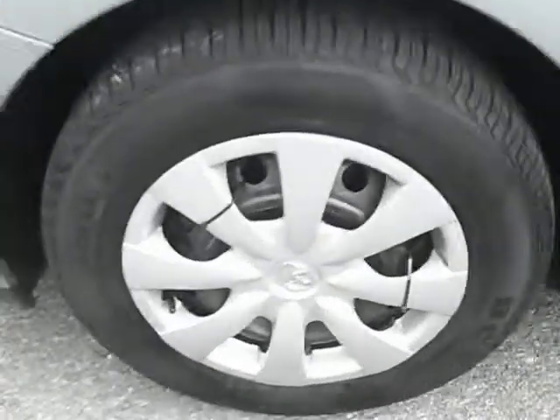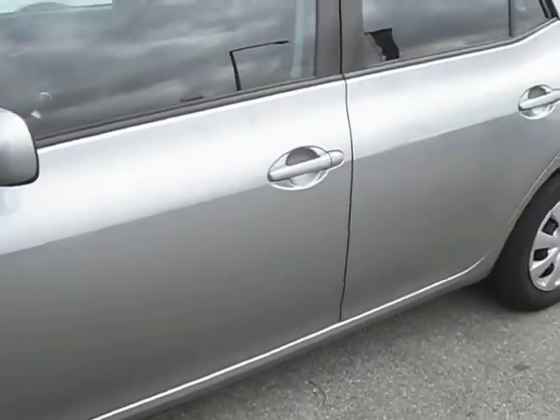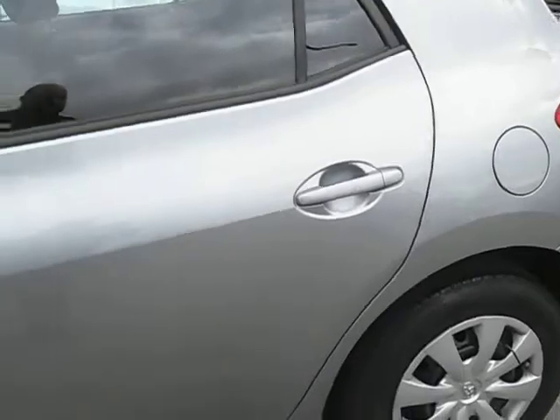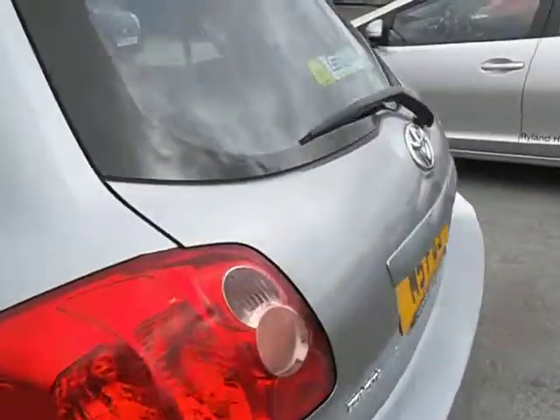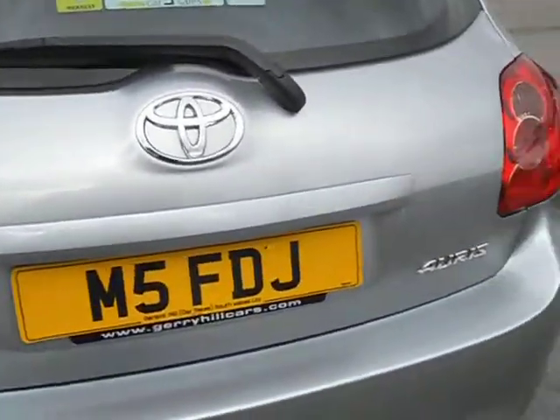Near side front wheel and tyre are very good, and the general condition of this car is very, very good — no damage to either of the near side doors. The rear wheel is also all okay. The tailgate has absolutely no damage, and there's quite a clean and tidy boot as well.